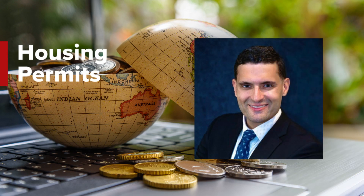I'm Senior Economist Jose Torres for Interactive Brokers, and I'll be explaining one of the leading indicators of the U.S. economy: housing permits.